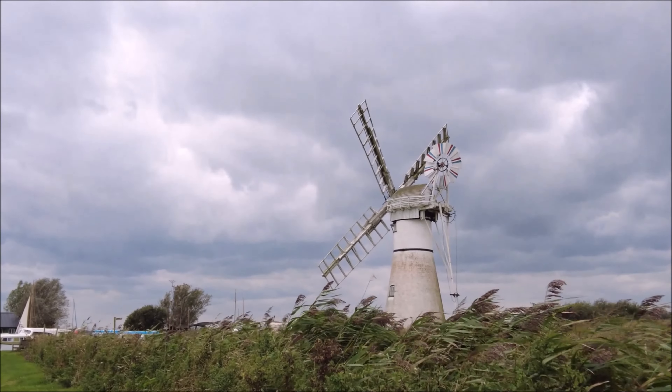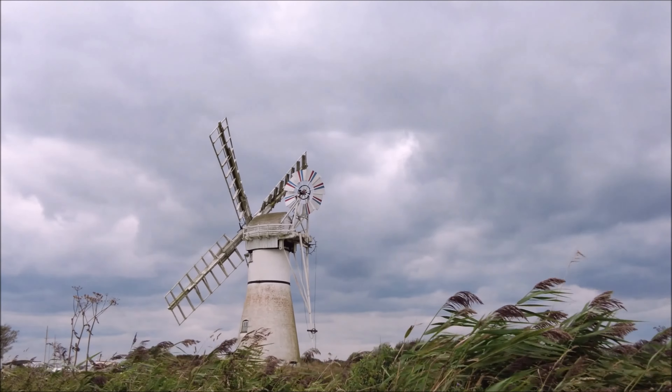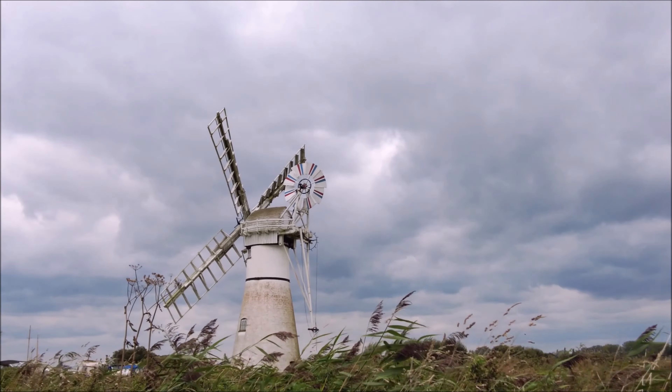These windmills, once essential to the survival of the region, are now a proud symbol of Norfolk's heritage. Today we are focusing on one such landmark, Thurn Mill, an iconic drainage pump that has stood tall on the edge of the Norfolk Broads for over 200 years.